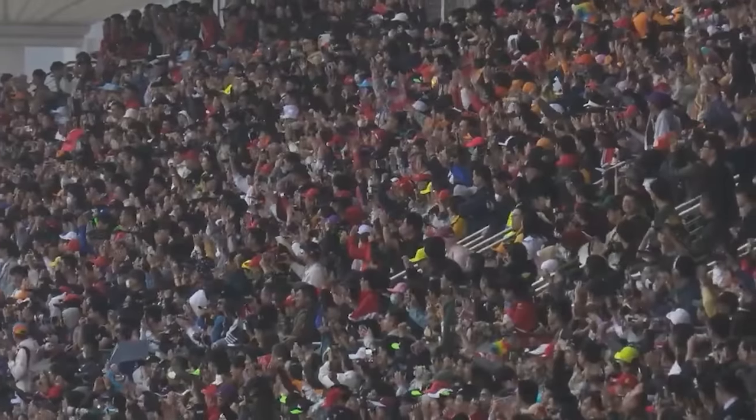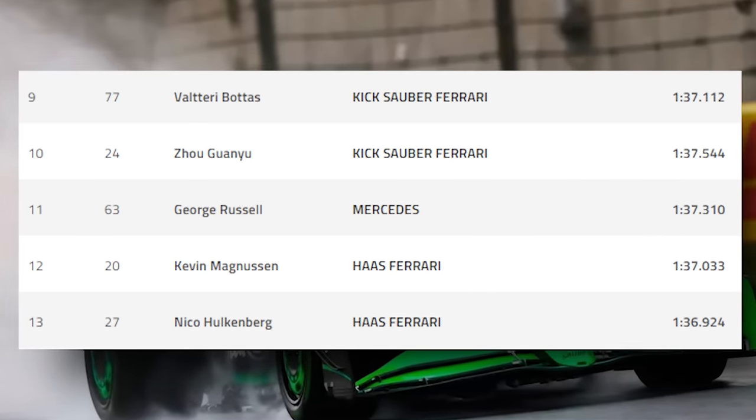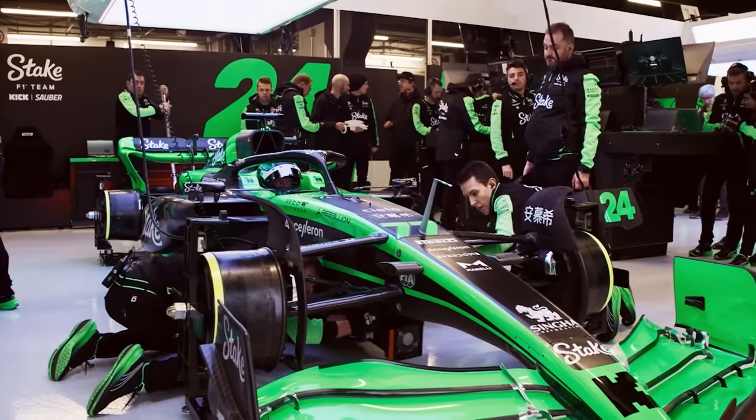The noise from the crowd as Sauber's Zhou Guanyu made it into the top 10 was fantastic. And on a weekend when Valtteri Bottas had said that his team's terrible car is going to cost him in the driver's market, Sauber — who had absolutely no upgrades — found some serious performance for Friday's competitive session.